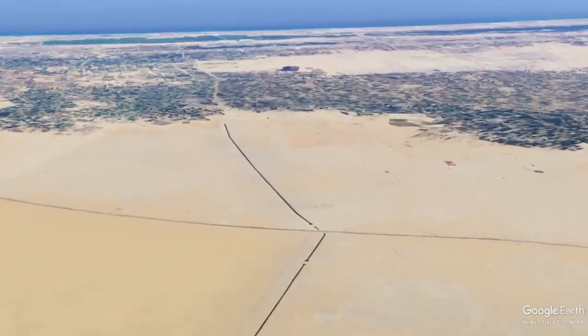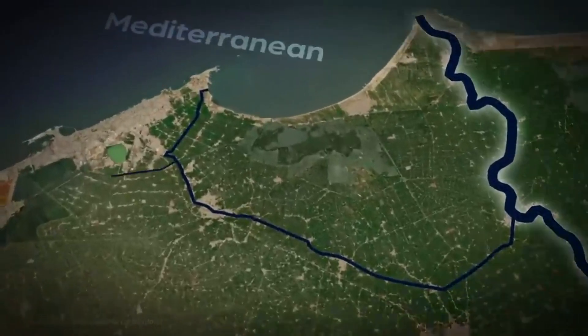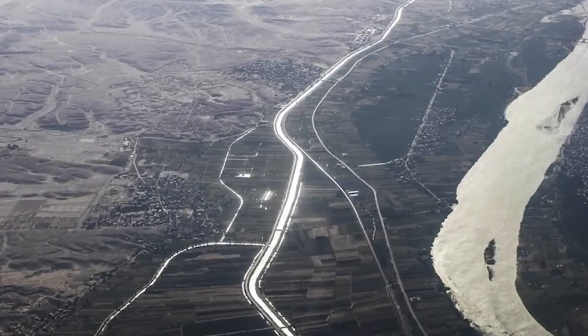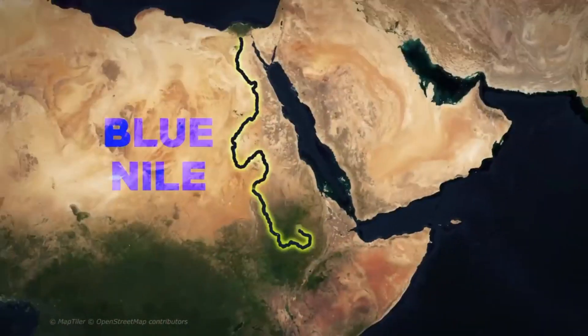These ancient irrigation systems laid the foundation for the modern artificial river, showcasing the importance of water management and the potential for harnessing the power of the Nile.